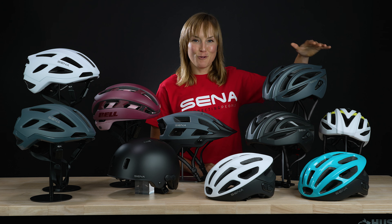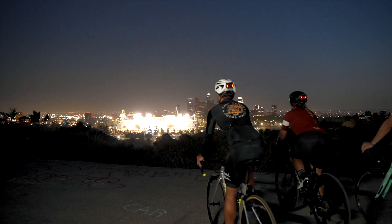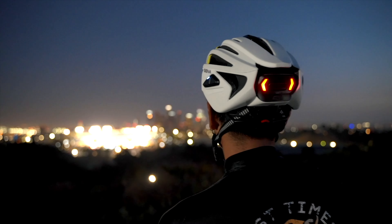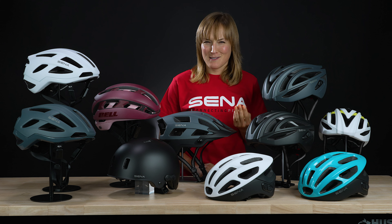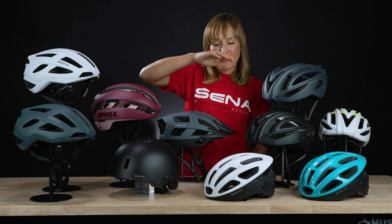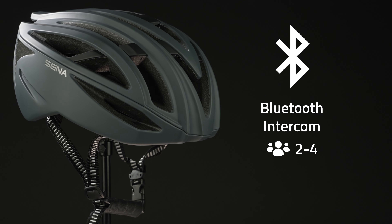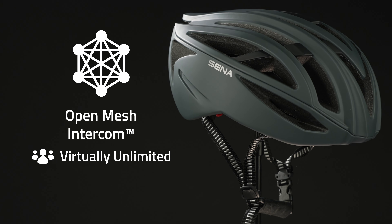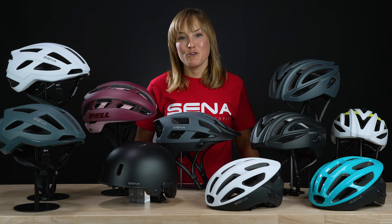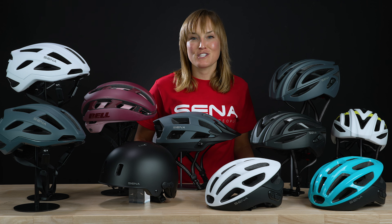The R2 line is Senna's most streamlined and aerodynamic looking helmet, really popular with road cyclists. There's the R2, the R2 Evo, and the R2X. The R2 uses Bluetooth intercom, the R2 Evo uses mesh intercom technology, and the R2X also uses mesh intercom technology but has the added advantage of having Amazon's Alexa built-in.